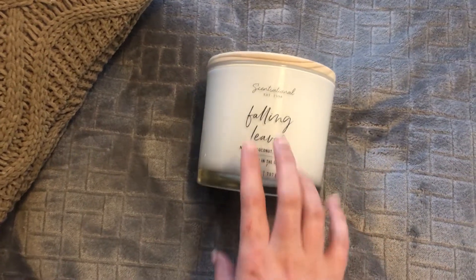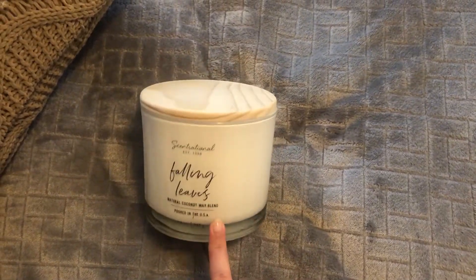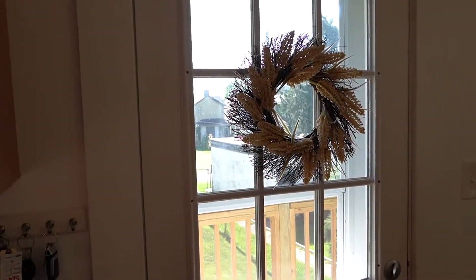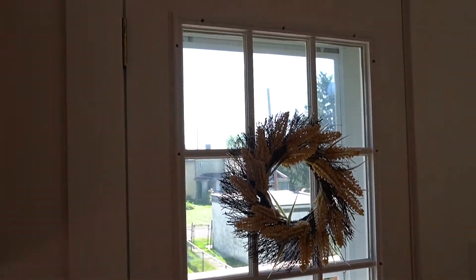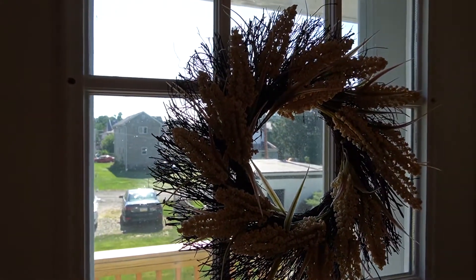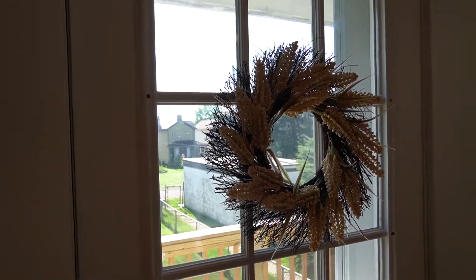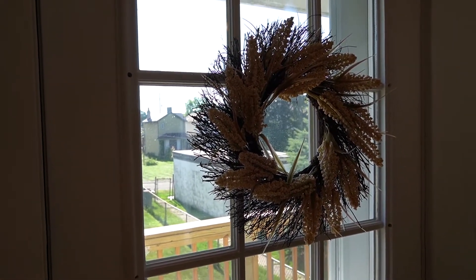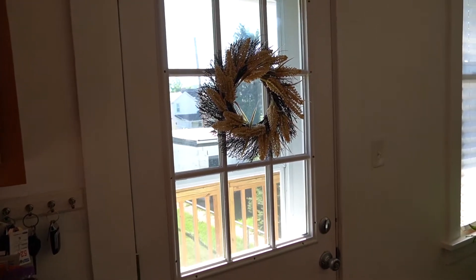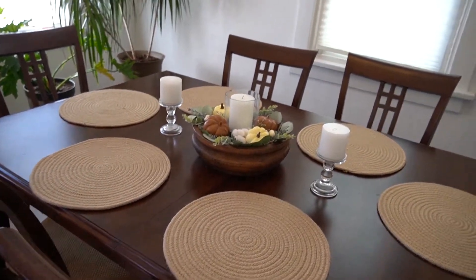I really like the Falling Leaves candle — it goes with my taste of simple, atmospheric scents instead of something too sweet or cakey. I've burnt it once or twice since I got it and I've really been loving it. Moving on to the kitchen area — I wanted to hang a wreath inside the window and I definitely accomplished that. It's just a cute little fall wreath from At Home. I'll try to link everything. It really adds something cute to what was otherwise a plain door.